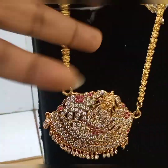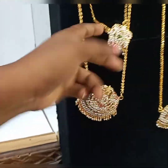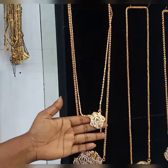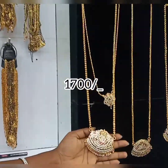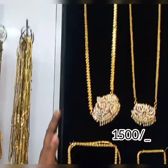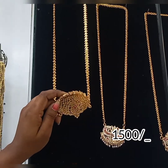If you look at this, this is the iPhone chain — it is guaranteed for 2 years. If you look at this chain, it is Rs. 800. If you look at this, it is Rs. 1700. If you look at this, it is Rs. 1500. It is the dollar design — it's super. If you look at this, this is Rs. 500.